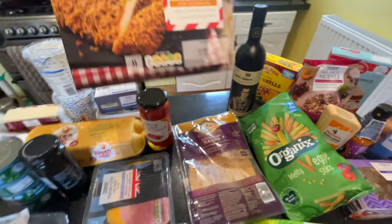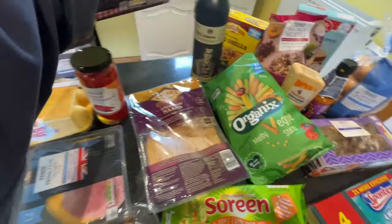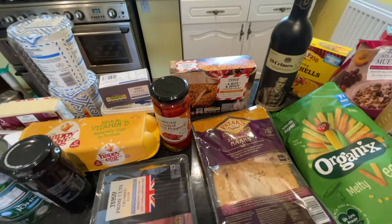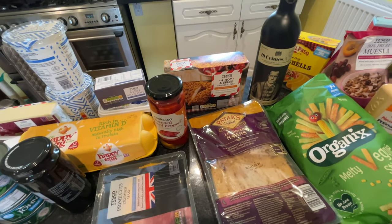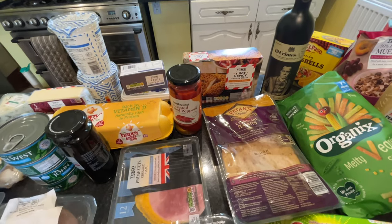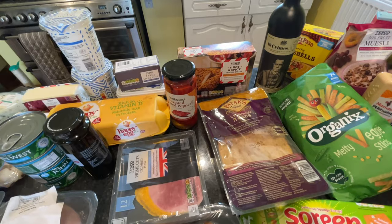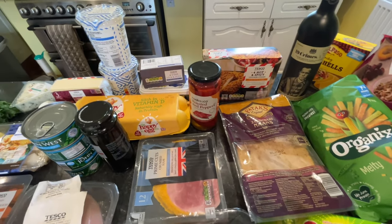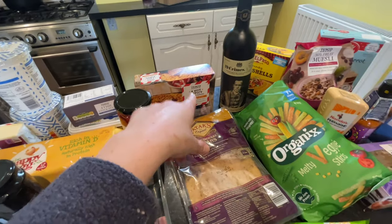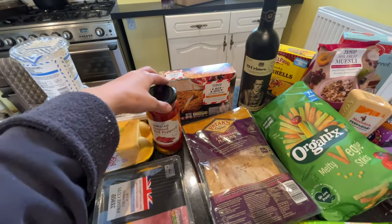I also picked up some hot and spicy chicken wings or chicken breasts for Tom, my partner — he really likes these. You just whack them in the freezer and he's good to go. If I have a night where I don't want to cook and I'm feeding the kids baked beans on toast, he's sorted. These are £1.65 for four, which I think is quite good.